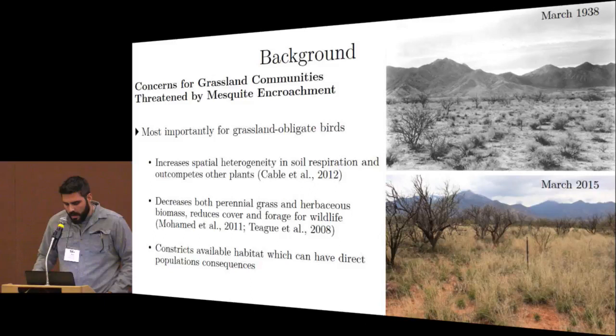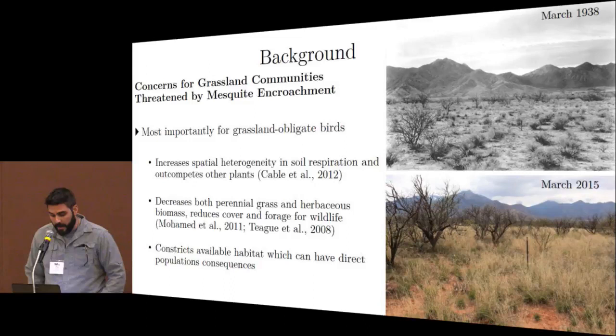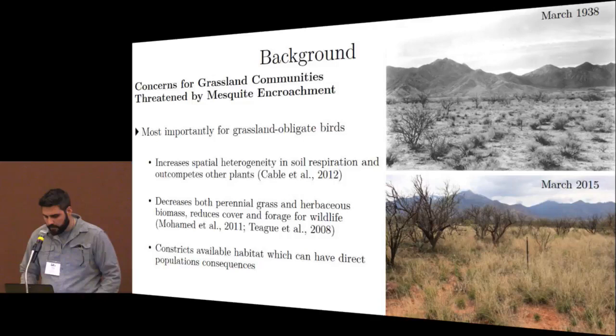This has prompted concerns for grassland communities threatened by mesquite encroachment, specifically grassland obligate birds. It really distills down to the effects of mesquite competing with herbaceous and perennial grasses, which reduces cover and forage for wildlife and ultimately constricts available habitat. The lesser prairie chicken requires large contiguous blocks of grassland, and mesquite encroachment has been identified as an important area of research.